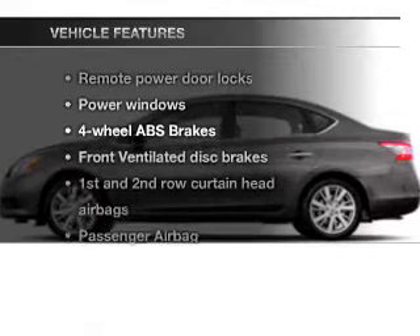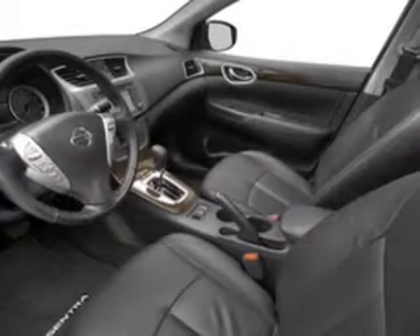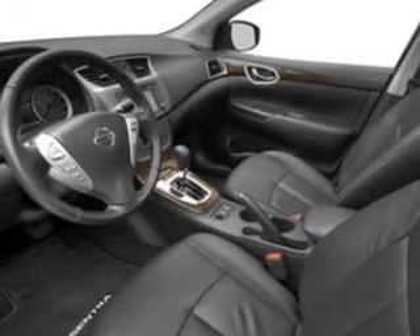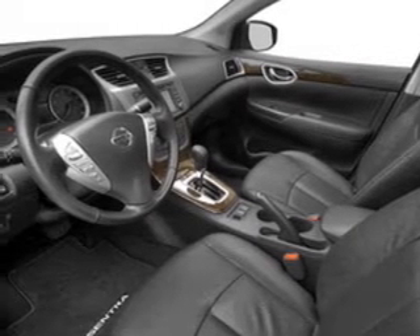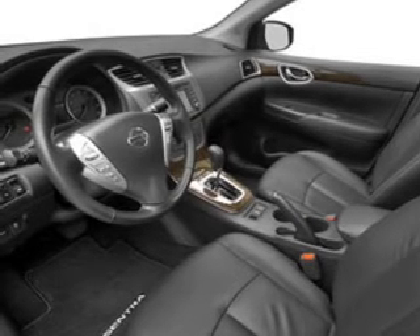And with these notable features, you won't want to miss out on the opportunity to own this amazing ride. Power door locks. Power windows. An AM-FM stereo with a CD player. Power mirrors. Power steering. Call today to schedule a test drive.